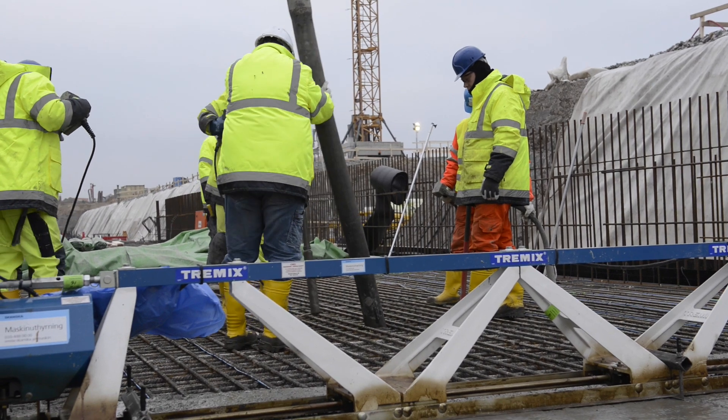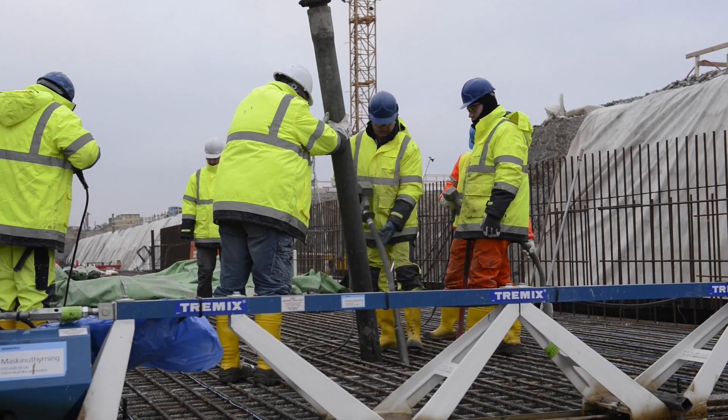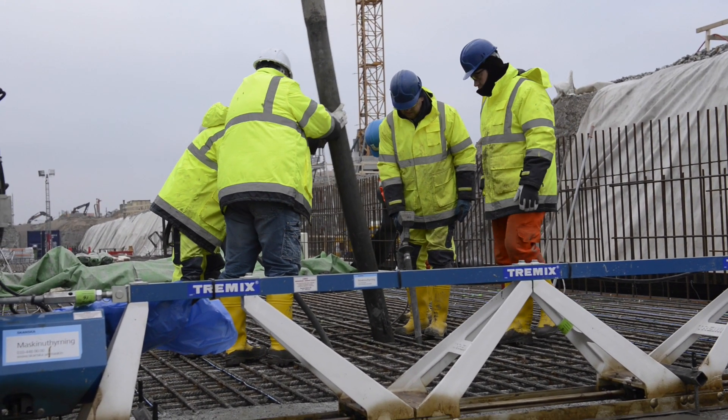My name is Kieran Deesey, I'm the Section Manager for the G-01. At the moment, just now, we are casting the first bottom slab of the accelerator tunnel. We're casting E-10, the section, which is 19.6 metres long.